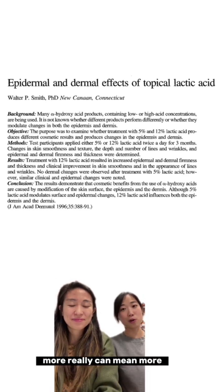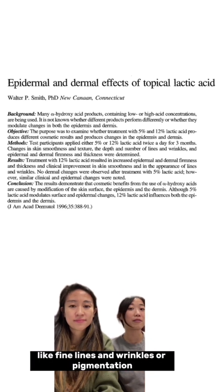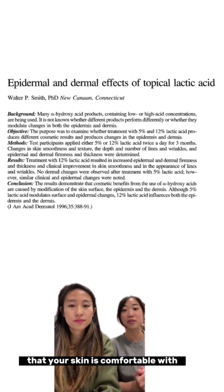In conclusion, more really can mean more when it comes to AHAs like lactic acid, especially for heavier hitting benefits like fine lines and wrinkles or pigmentation. However, using a low and slow dose that your skin is comfortable with, with consistent use, can still get you plenty of benefits.